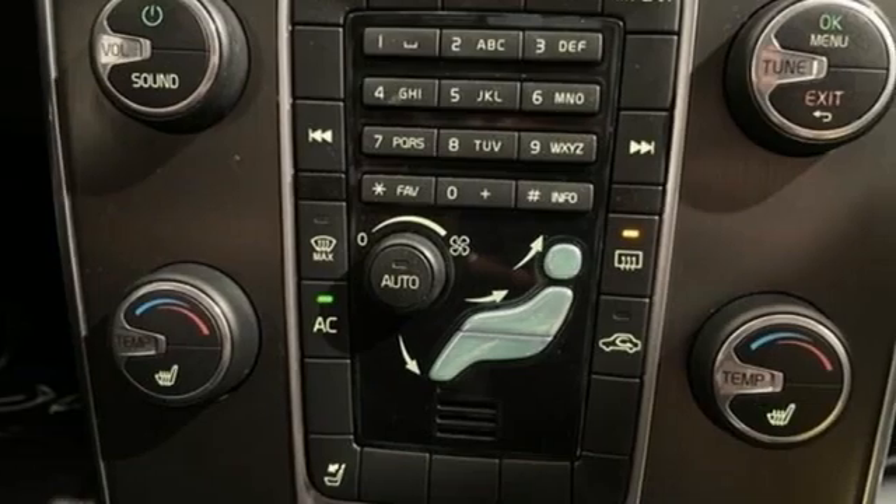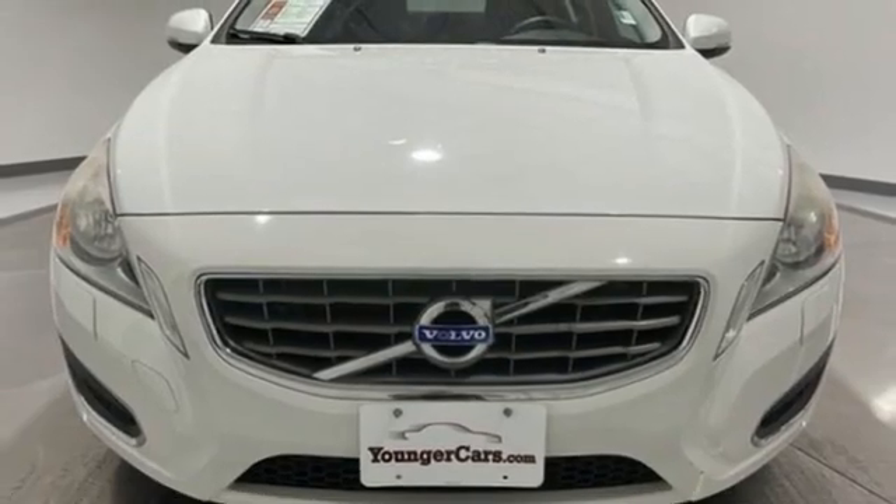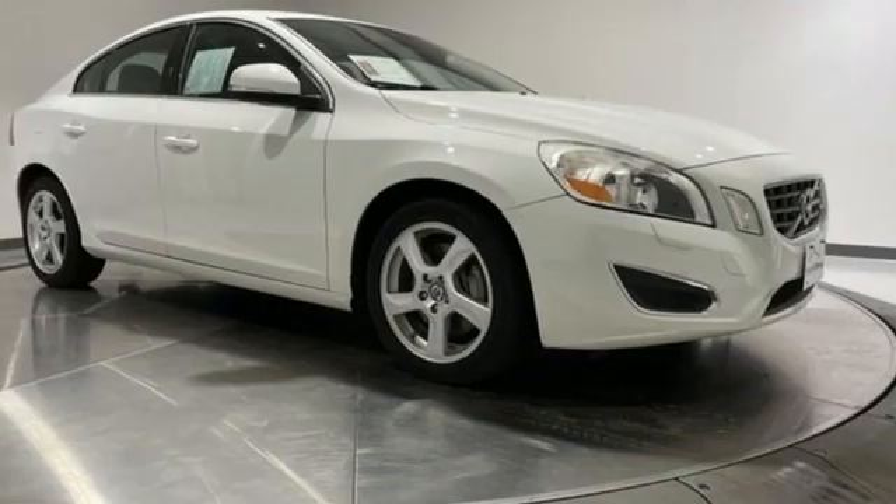In review, Edmunds.com found the latest S60 to be a comfortable, sophisticated and well-behaved luxury sedan with plenty of power regardless of trim level.